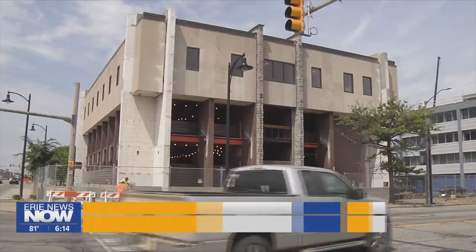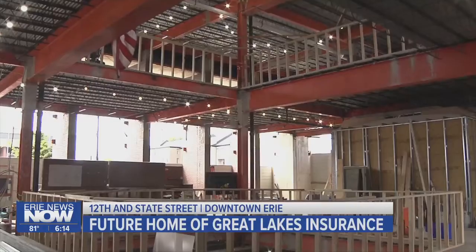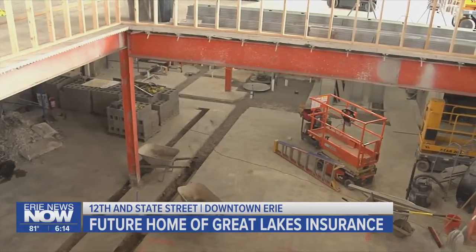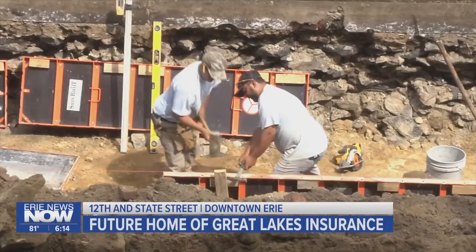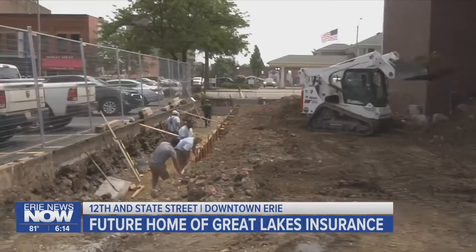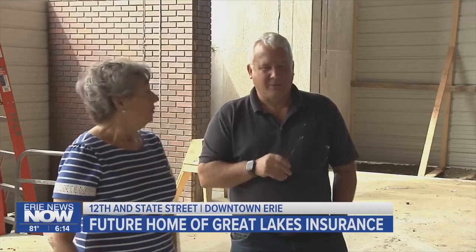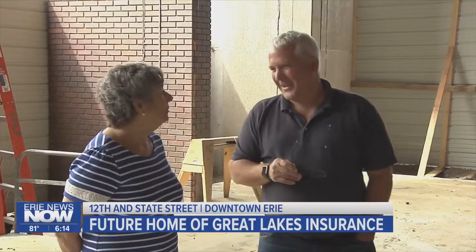You can hardly recognize what was once a downtown Erie bank. The breeze is blowing through now that construction crews have opened the building up wide. Work is underway to expand the building's footprint on all sides, and owner Pete Zafras says what he has to work with is rock solid.